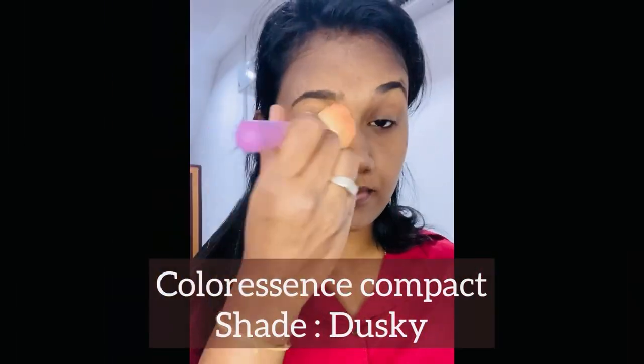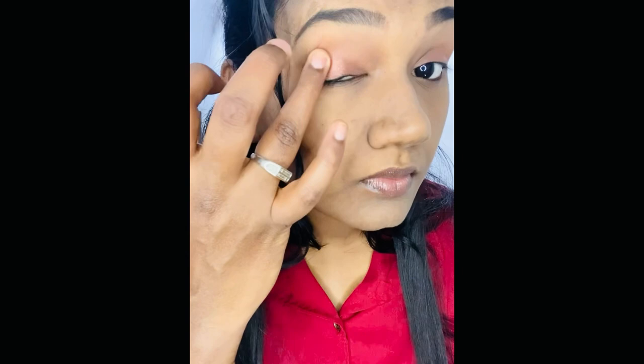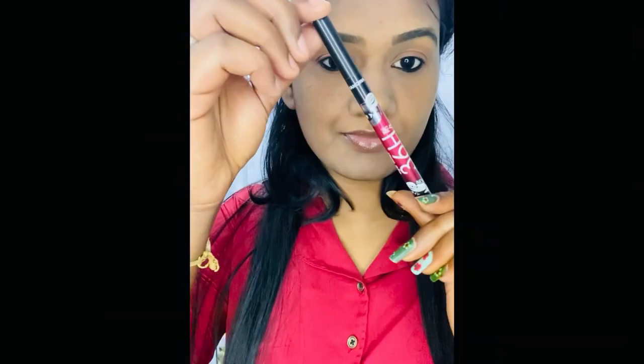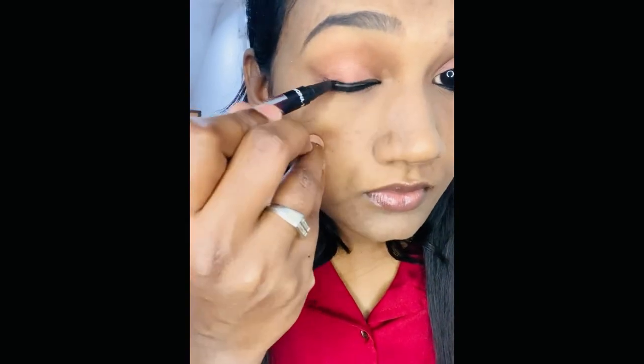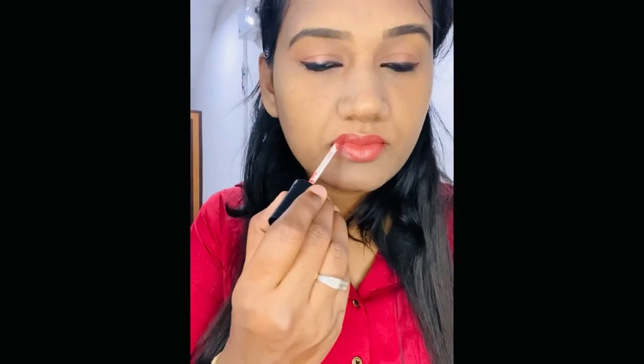Next, I'm going to use Colorescence brand compact powder. This is my favorite compact powder. Then I'm going to trim my eyebrows using a Swiss Beauty brand eyebrow palette.